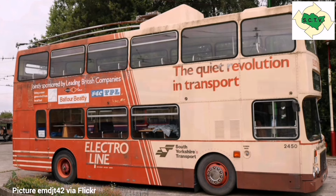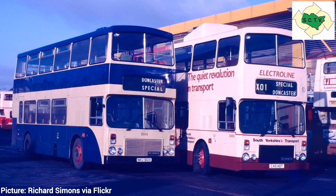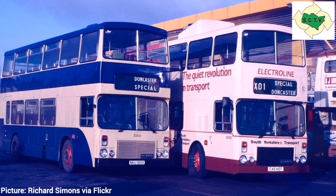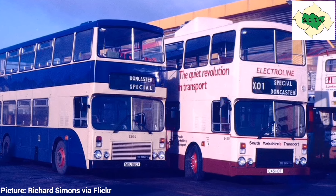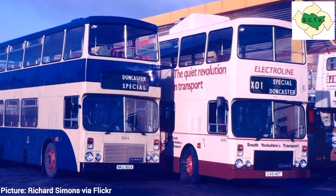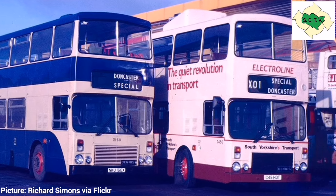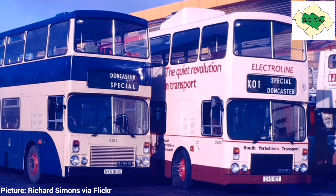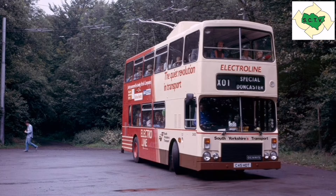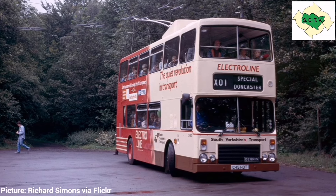The chassis started out as a standard Dennis Dominator with chassis number DDA901-770, built in the latter part of 1984. However, it was given a new chassis number DTA1401-101 and fitted out with all the mechanical and electrical components to turn it into a trolleybus. This included a GEC 132 kilowatt traction motor, trolley booms on the roof to carry current from the overhead lines, and a small Dorman 37 kilowatt diesel engine to allow the bus to position itself under the lines without being towed or pushed.